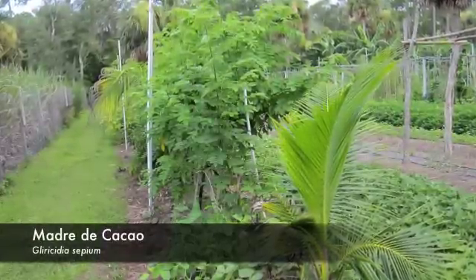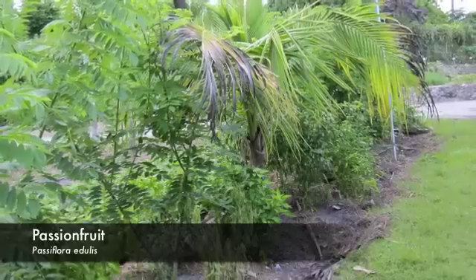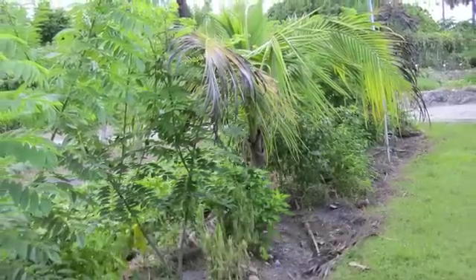Here at Echo in Florida, we have Madre de Cacao as our living trellis, which is a nitrogen fixer as well. Passion fruit is climbing on that, and coconuts serve as the eventual overstory.